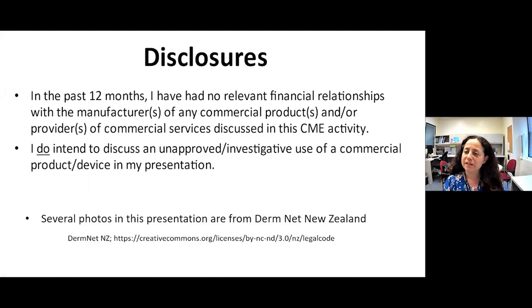In terms of disclosures, over the last 12 months I don't have any relevant disclosures, though I will likely discuss off-label usage of medications. A number of the photos used are from DermNet New Zealand — an excellent, curated source for dermatology photos. If you Google a rash or lesion name, the photos that come up may or may not be accurate, but within DermNet New Zealand you'll get what you're looking for.